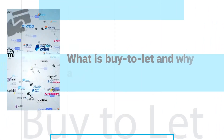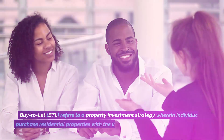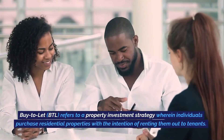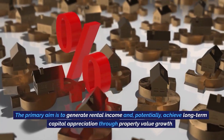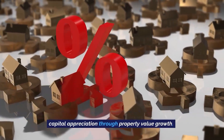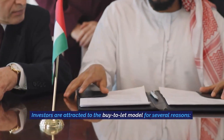What is buy-to-let and why are investors attracted to this investment model? Buy-to-let (BTL) refers to a property investment strategy wherein individuals purchase residential properties with the intention of renting them out to tenants. The primary aim is to generate rental income and, potentially, achieve long-term capital appreciation through property value growth. Investors are attracted to the buy-to-let model for several reasons.